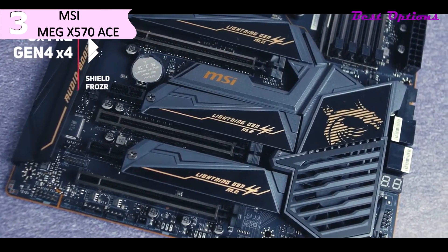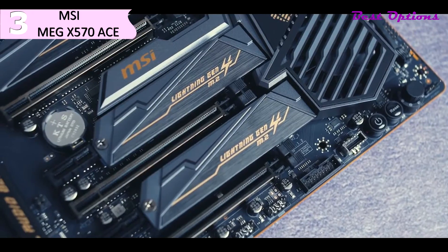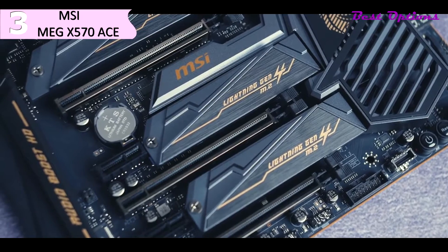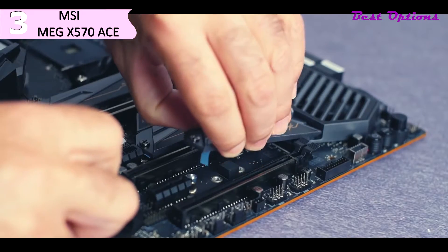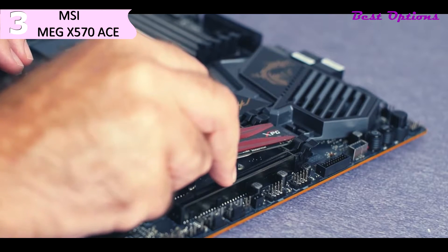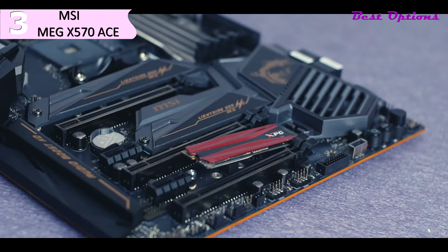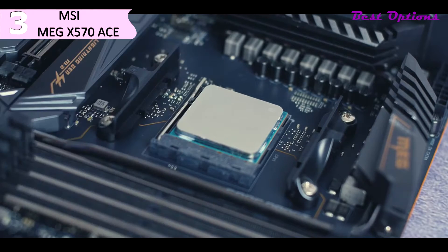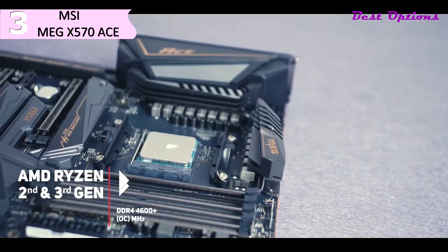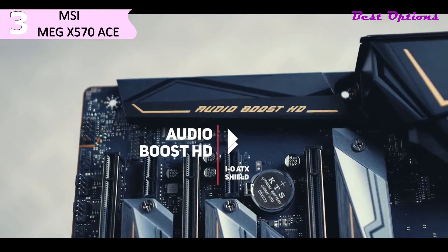MSI puts seven fan headers on the motherboard, all hybrid PWM/DC mode. By default, two headers are in PWM mode while five are in DC mode, but you can change the mode of each header individually. The UEFI BIOS features both an advanced mode and an easy mode for overclocking, loaded with the latest settings to tune third-generation Ryzen CPUs, including FCLK control. The fan control is quite good, presented as a GUI, and you have control over the chipset fan as well.